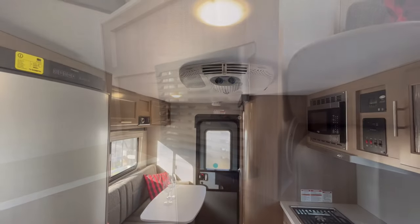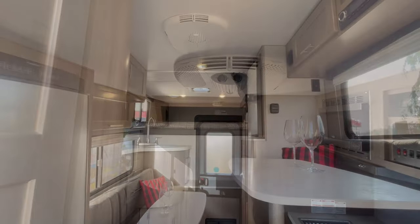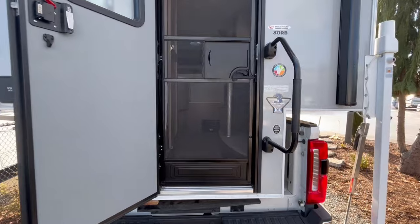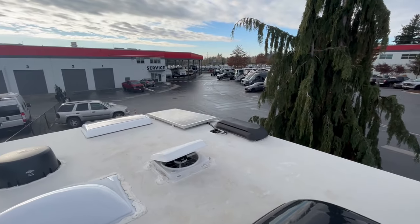In the interior, maintain your ideal temperature with the propane furnace and air conditioner. Or keep it ventilated and insect free with the screen door. This camper is equipped with a 100 watt solar panel, and you'll find the solar controller located within the galley cabinetry.